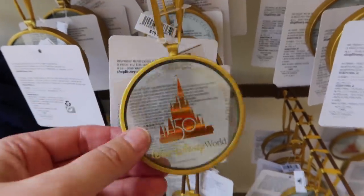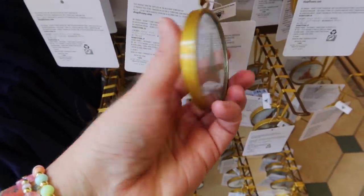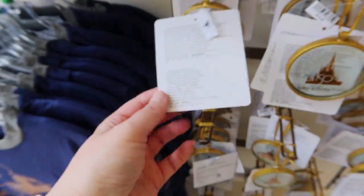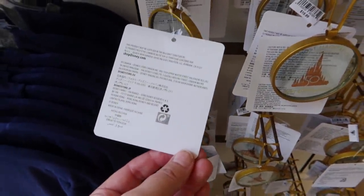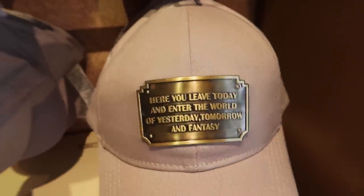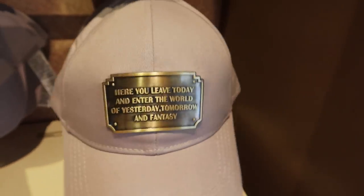Here is an ornament — whoa, that is so heavy. It doesn't really say anything about it. It's just heavy like glass. Very pretty — maybe it's crystal. $19.99. Cutest shirt ever, $36.99. Look at the hat — oh my goodness, it's $27.99. It actually has like a plaque on it.